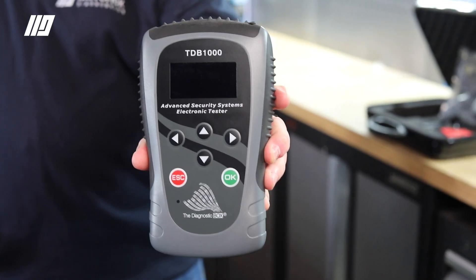Maverick Diagnostics are very excited to be able to offer you the TDB1000 Key Programming Tool. This cost-effective and easy-to-use tool is designed on a modular system that allows you to create your own packages.